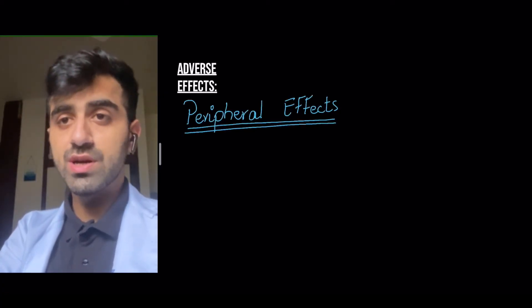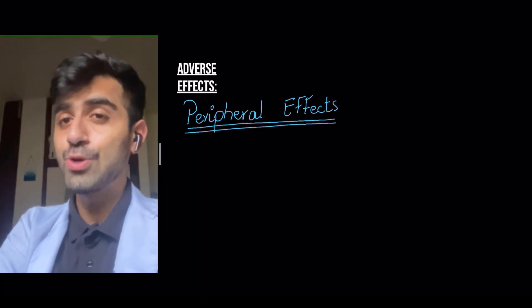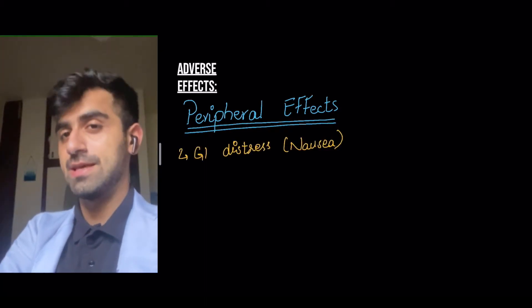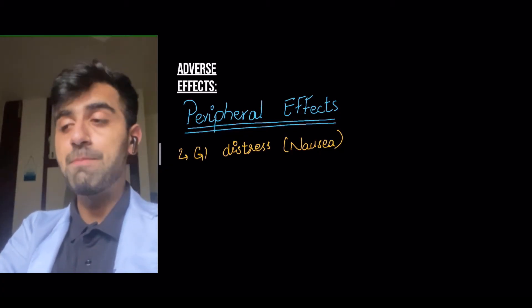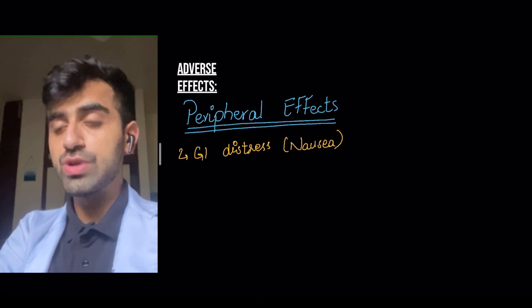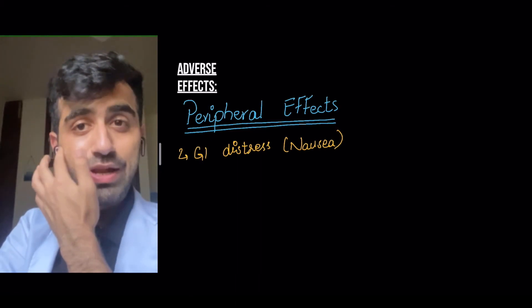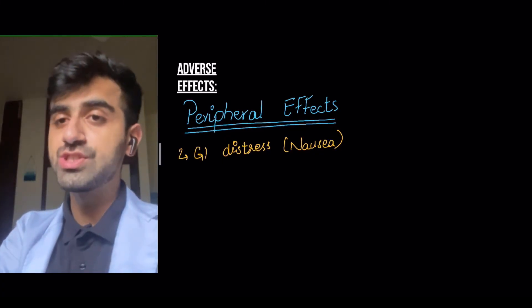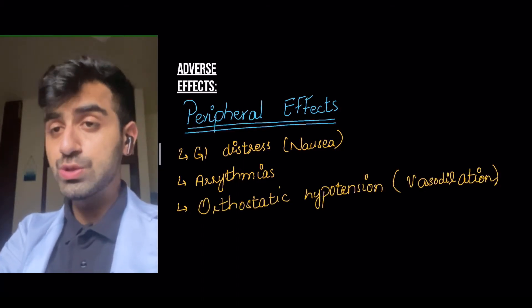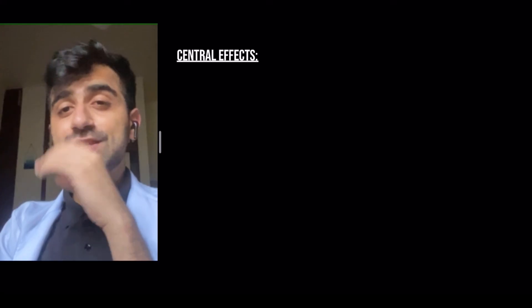Now let's look at the adverse effects, starting with the peripheral effects due to the peripheral conversion of levodopa into dopamine. These include GI distress and nausea — which is why in patients taking chemotherapeutic drugs you give ondansetron, because dopamine can stimulate D2 receptors and cause nausea. Other peripheral effects include arrhythmias and orthostatic hypotension, because dopamine can cause vasodilation.